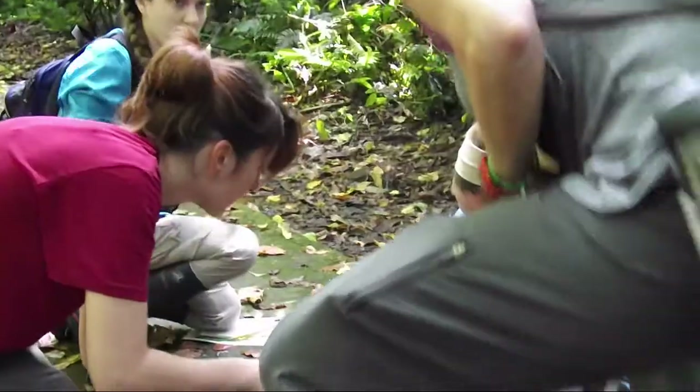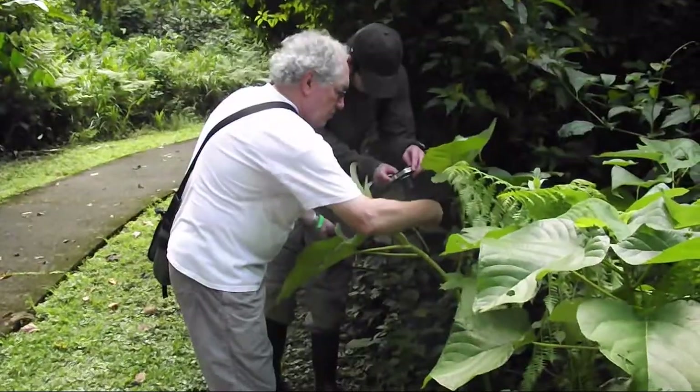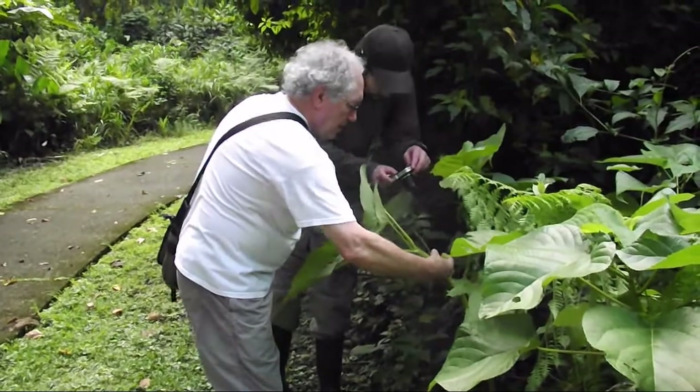We're lifelong learners and in science it means you have to do it. It would be silly to hire somebody to teach you swimming that didn't swim. And so if you're going to teach science, in a manner of speaking, you better be able to do science.